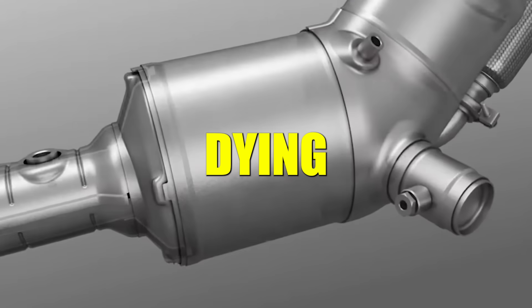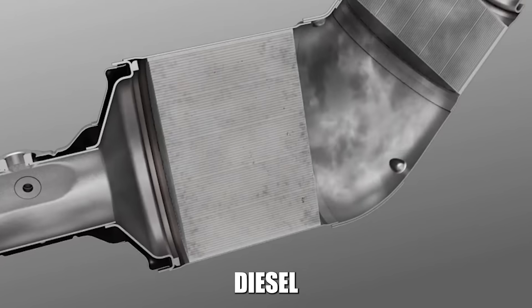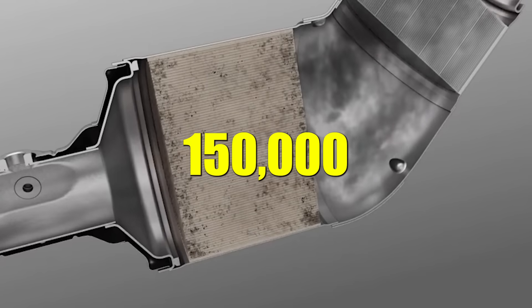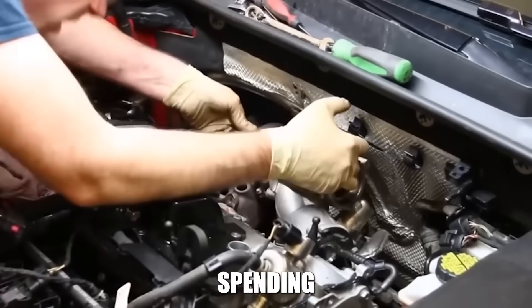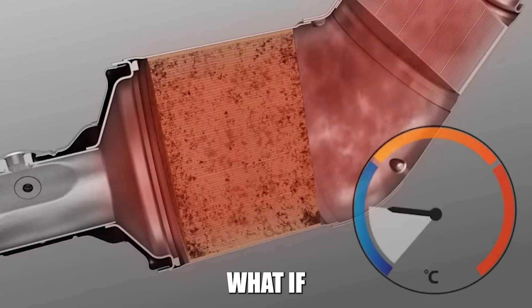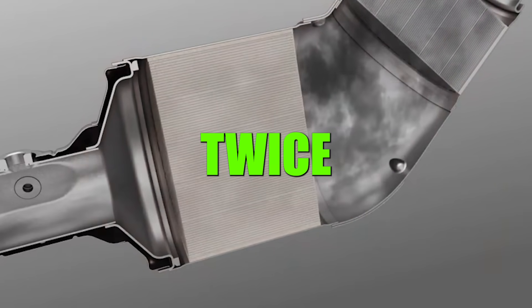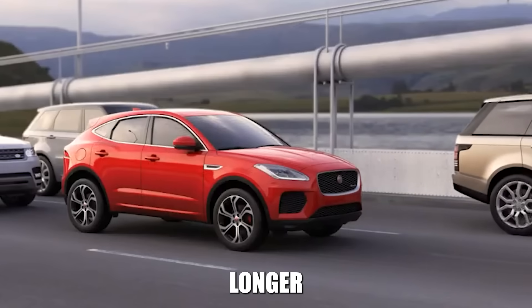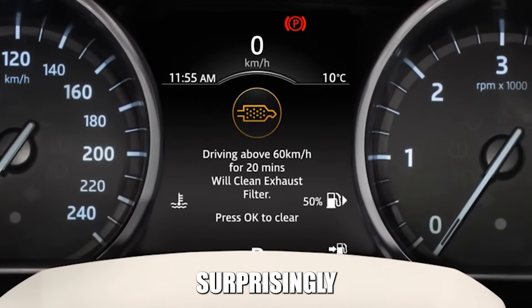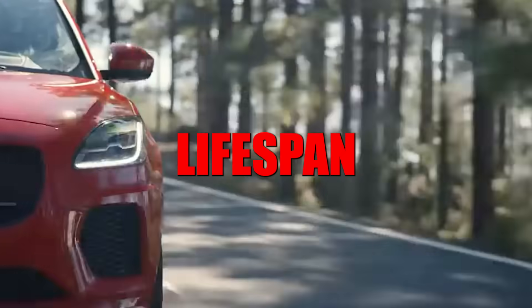Your DPF is slowly dying, and you're probably helping it along without even knowing it. Most diesel owners replace their DPF every 100,000 to 150,000 miles, spending $3,000 to $5,000 each time. But what if there are simple habits that can make your DPF last twice as long, maybe even longer? Today I'm revealing the biggest DPF killers and the surprisingly simple practices that can double your DPF's lifespan.